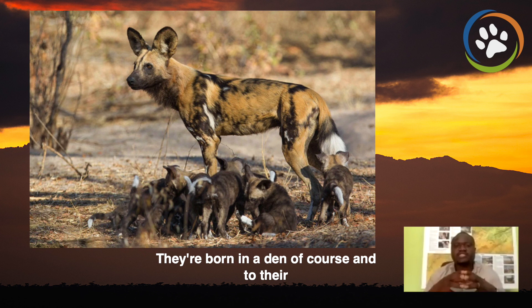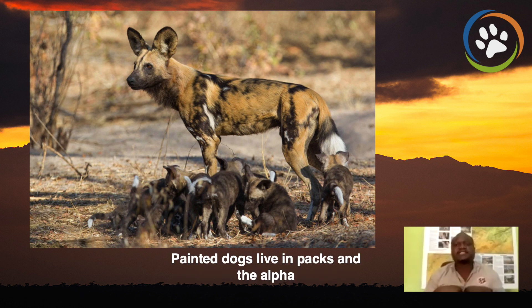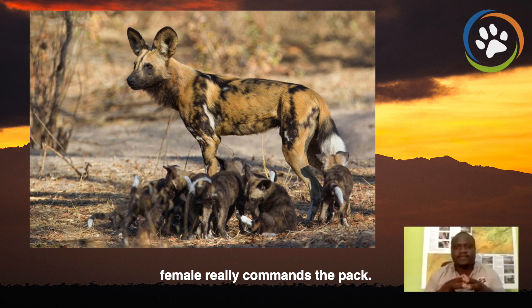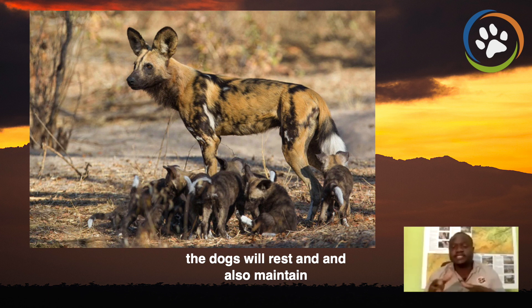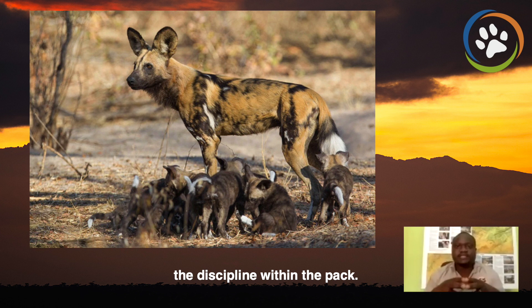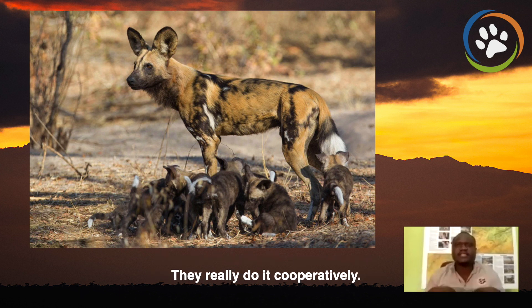They are born in a den to their mom, who is the alpha female. Painted dogs live in packs, and the alpha female really commands the pack. It determines where the dogs will go for a hunt, where the dogs will rest, and also maintains the discipline within the pack. Painted dogs work together very well. They don't work with aggression so that the pack stays together; they really do it cooperatively.